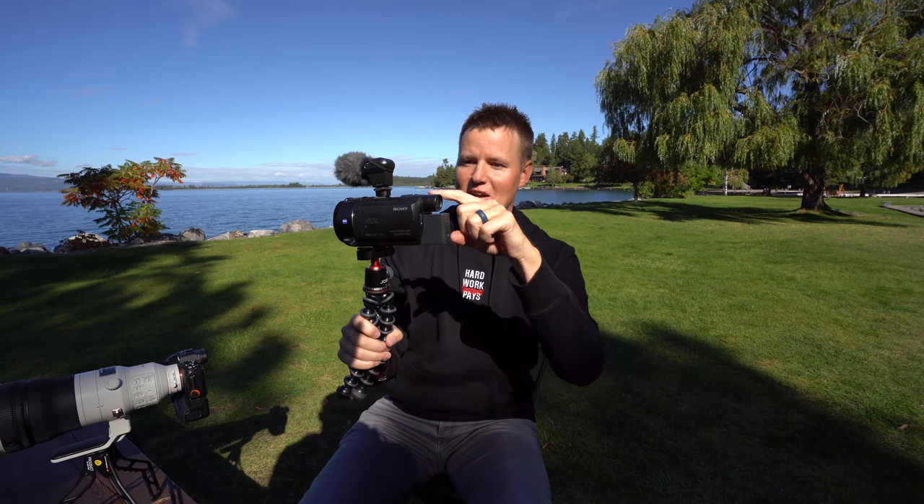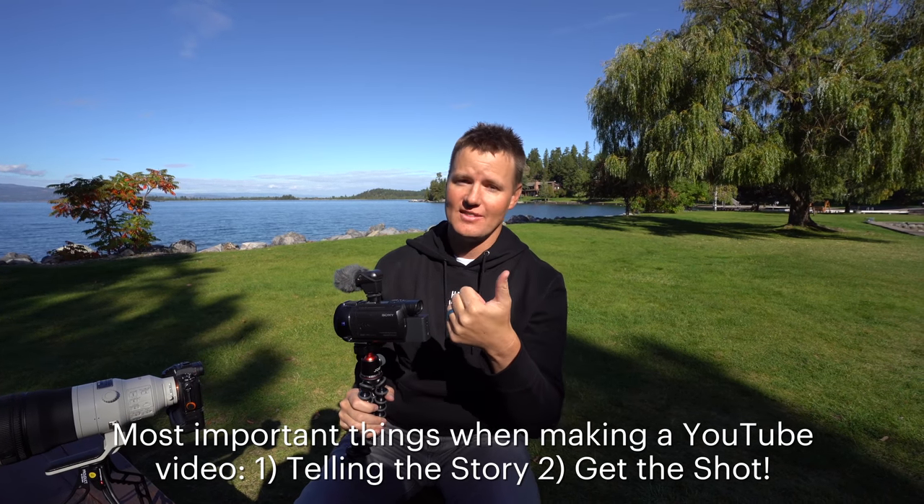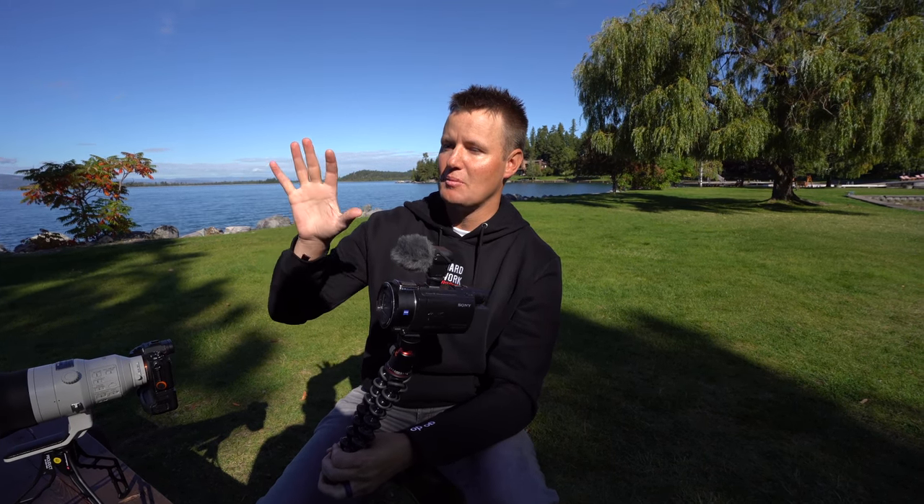If you've learned anything from me talking about this camera, the most important thing with making YouTube videos is telling a story. In order to tell the story, you've got to get the shot. If you're messing around losing your audio or switching lenses, there's a good chance you're going to miss the moment. YouTube is a little different than making feature films and TV shows — the best YouTube videos are just authentic, filming stuff, and capturing the moment. As of right now, this camcorder does it better than anything else I've seen on the market.